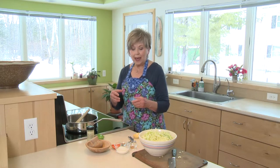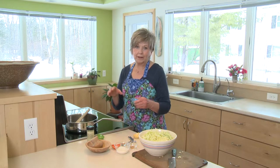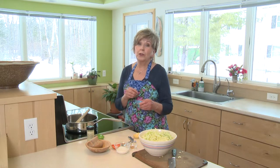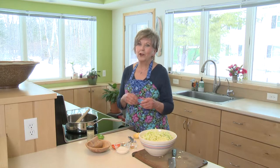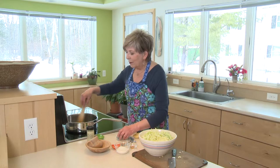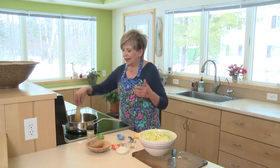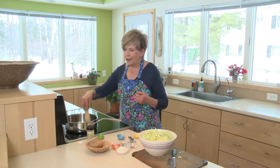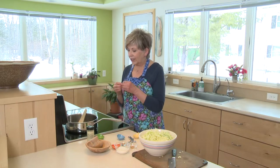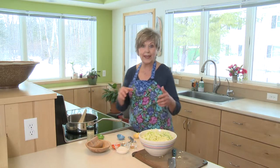And then I have some fenugreek seeds. Fenugreek is used a lot in Indian cooking, but no worries if you don't have it — it's typically found in an Indian market. You can also use just some fennel seeds instead of the fenugreek and that's really tasty too. Fenugreek is a pretty bitter seed but it gets a lot milder when you cook it.